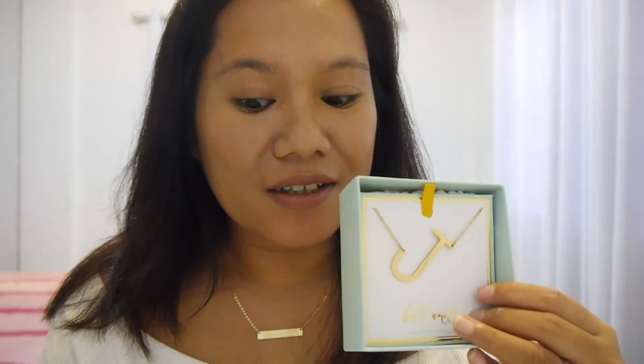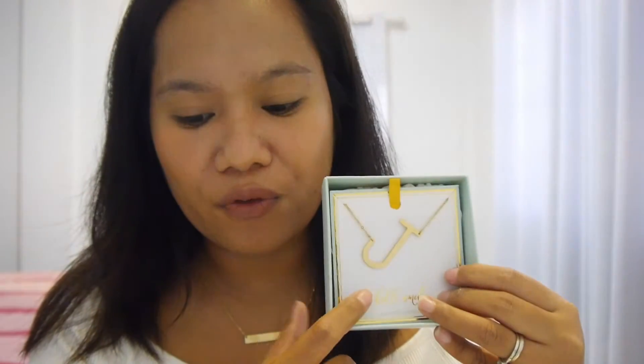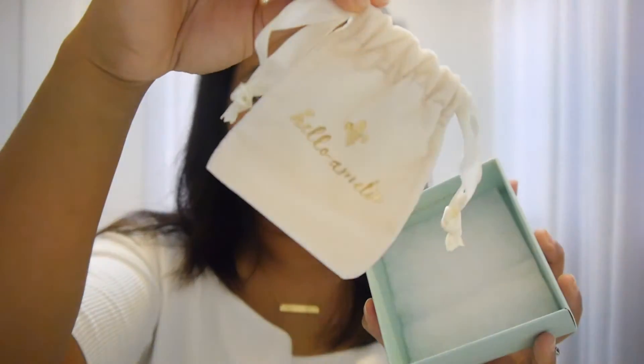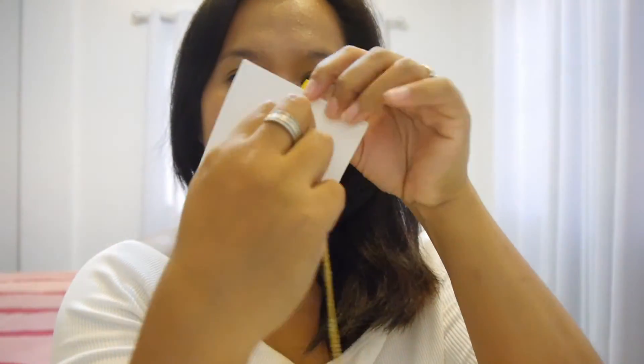So for the two necklaces I just paid 1,000 pesos plus 90 for shipping since I'm outside Manila — it's worth it. The chain length is 45 centimeters, the pendant is 1.5 inches, 18k gold filled surgical steel. It's so elegant. Some gold jewelry is very yellow and doesn't fit my brown skin tone, so I have to be careful with the jewelry I wear. But this one works well.